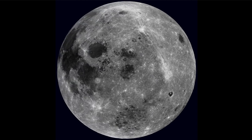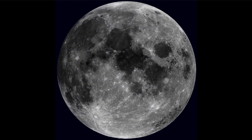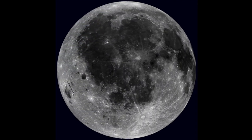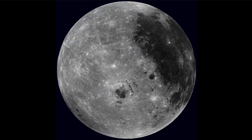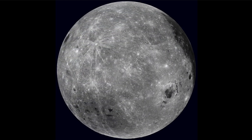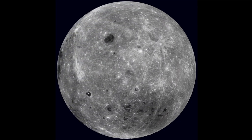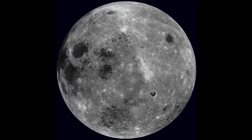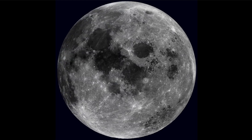The near side will rotate back into view with the darker maria that highlight the moon — what we're used to seeing — and then that will begin to rotate away again. What we notice on the far side of the moon is that it is very heavily cratered, craters all over the place, and very few of the large maria. A few smaller dark areas are scattered around, but not nearly as many as we see on the near side.